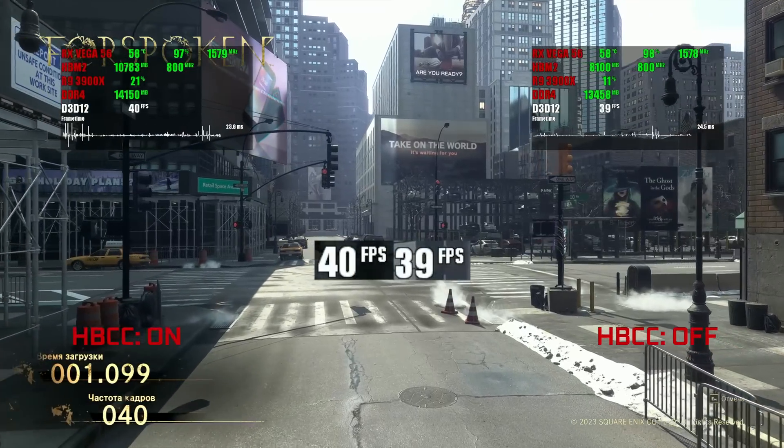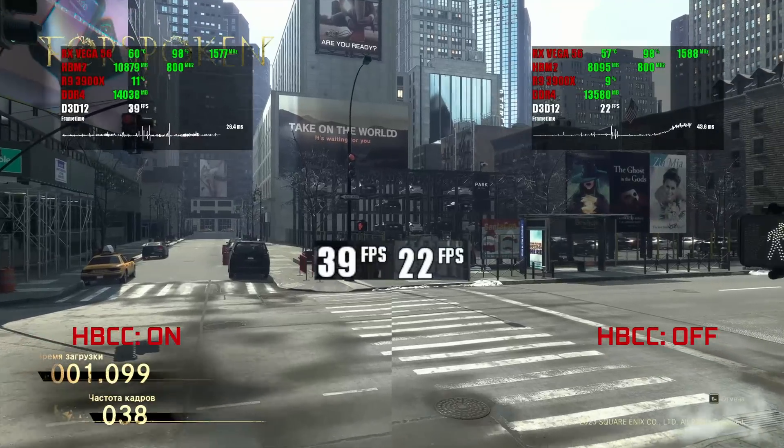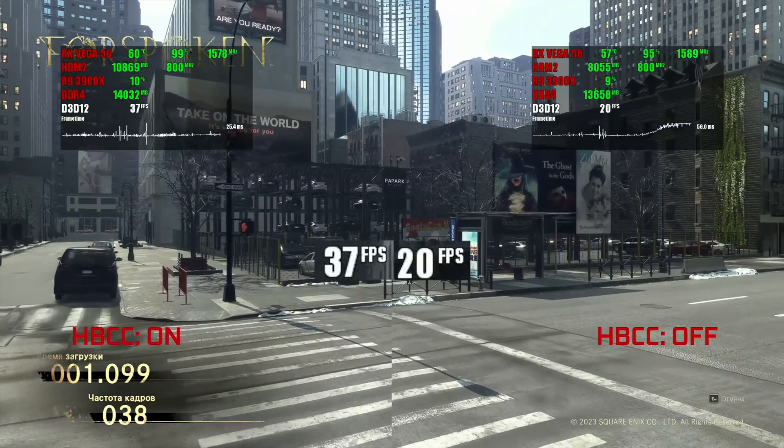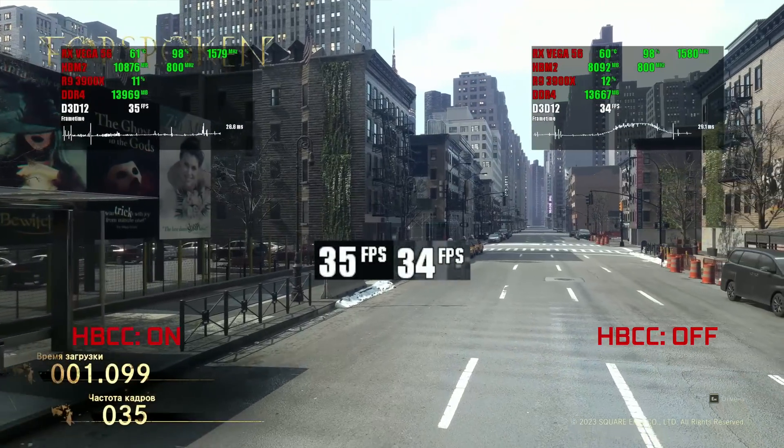Forspoken shows the same performance between HBCC on and off — until it doesn't. This kind of drop can happen throughout the game due to lack of VRAM, and HBCC fixes that.